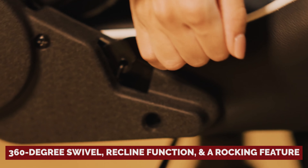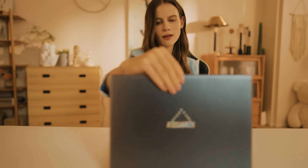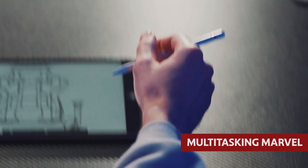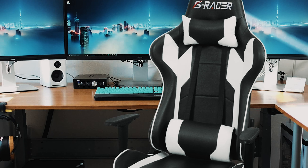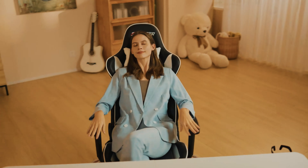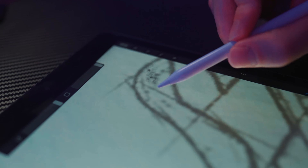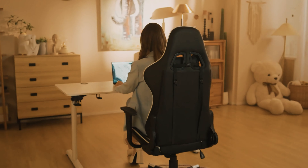With 360-degree swivel, recline function, and a rocking feature, this chair is not just for gaming — it's a multitasking marvel. Whether you're battling foes, catching up on your favorite series, or simply taking a well-deserved break, the Hommel Gaming Chair has got your back, literally and figuratively. Get ready to level up your sitting game.